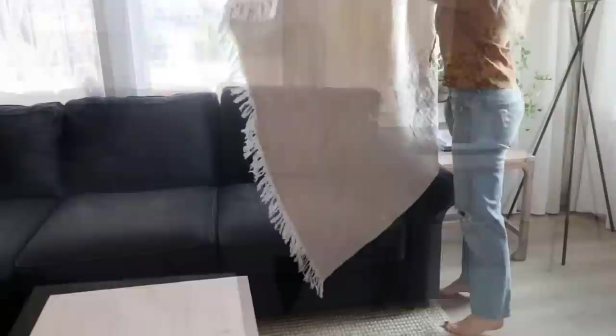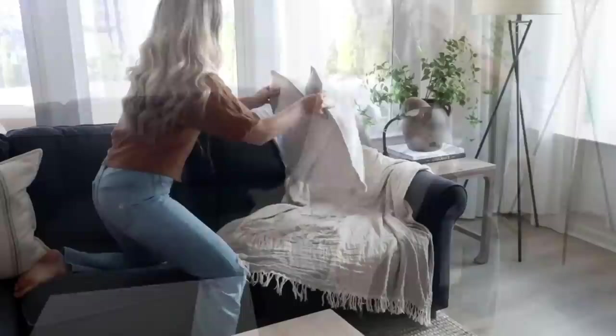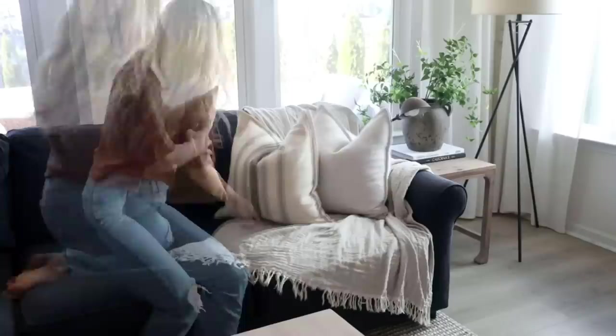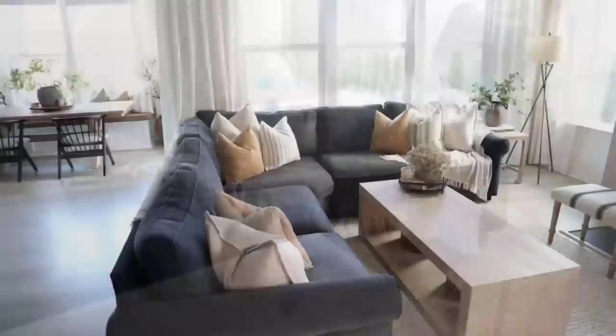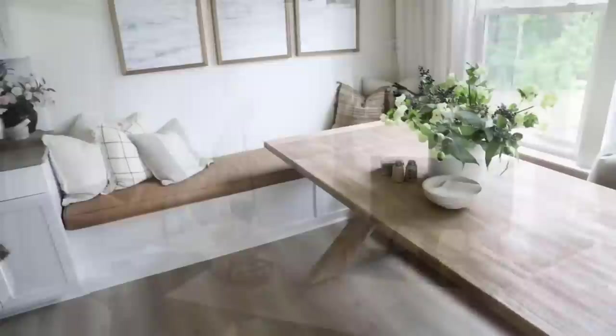My first tip is to intentionally incorporate contrast — this is probably one of the number one things I look for when styling my space. For example, if I have a dark sofa and I'm picking out pillows, I'm always going to try to source lighter pillows so I can get that contrast against the dark sofa, which is so much more visually pleasing. Making sure my spaces have contrast plays a big role in the furniture I pick.